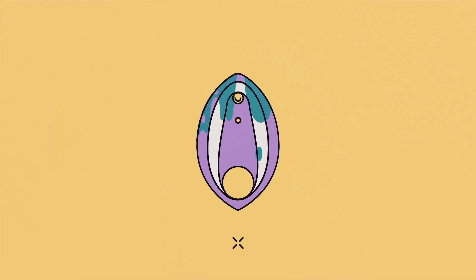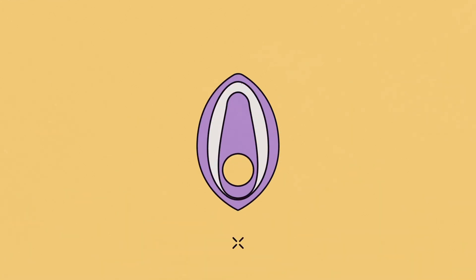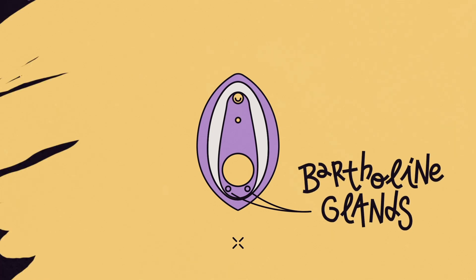The vulva is all of this outer part, and the vagina is the inner part. The vagina is the canal where penetration happens, and it's also involved in giving birth and menstruation. More difficult to see, on either side of the entrance of the vagina — but still in the vulva — are the Bartholin's glands, which help lubricate us when we are aroused.